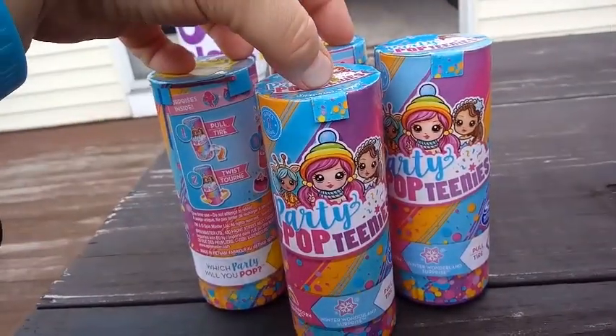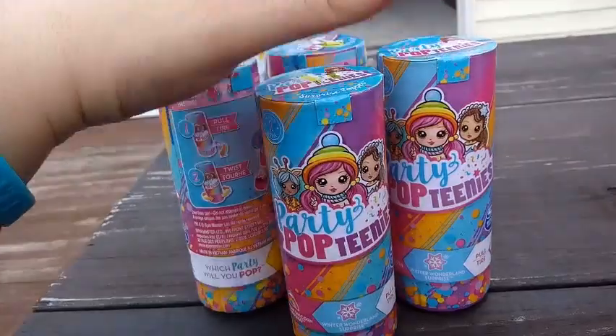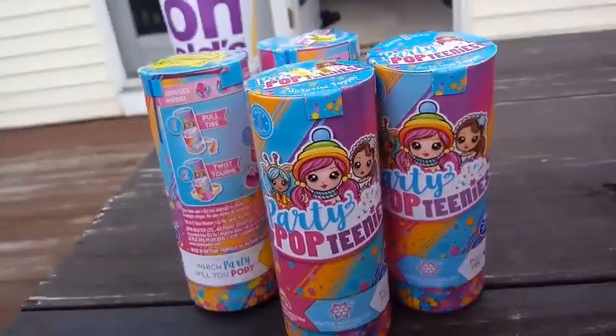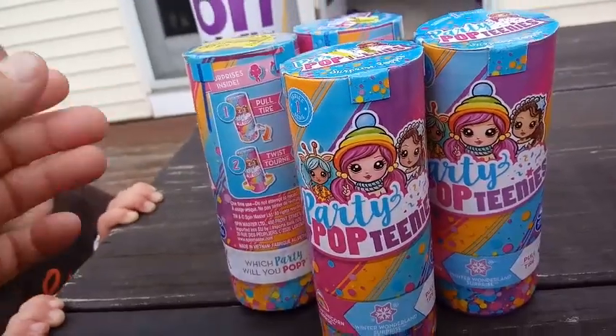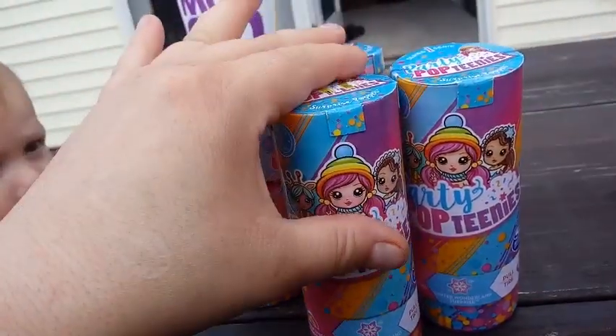Dee and Ari are going to open up three of these small ones, and I'm going to open up four of the small ones, and Dee's got a special pack that he's going to open up today too. I'm not sure how this video is going to go - it's probably going to be a little chaotic and messy, but in the end you'll get to see what we ended up with.